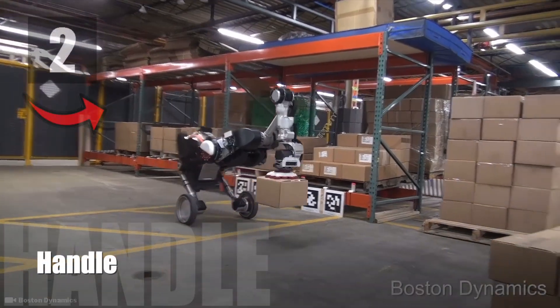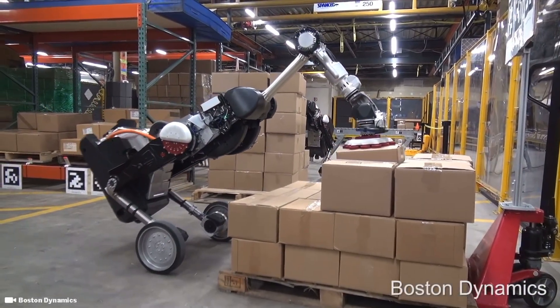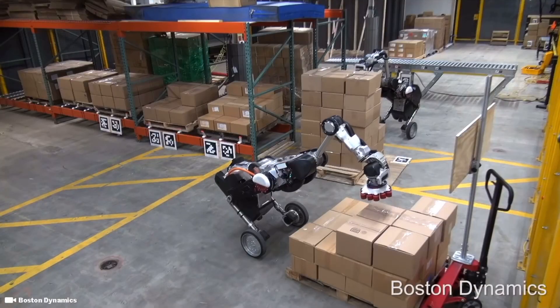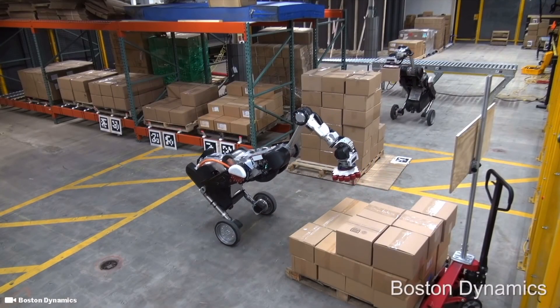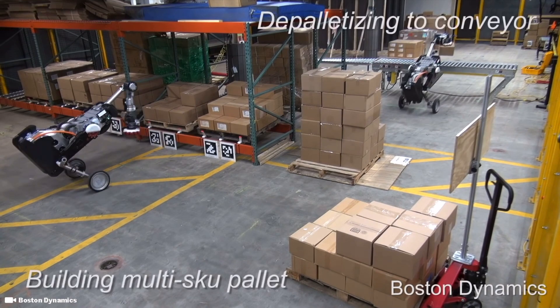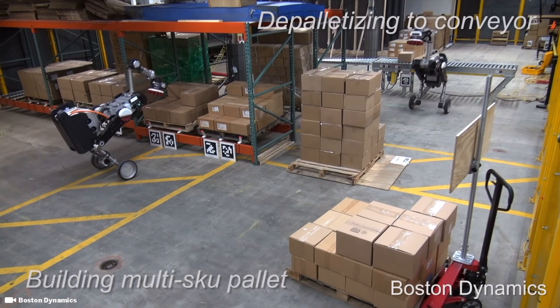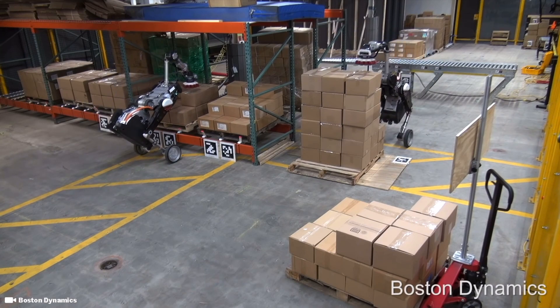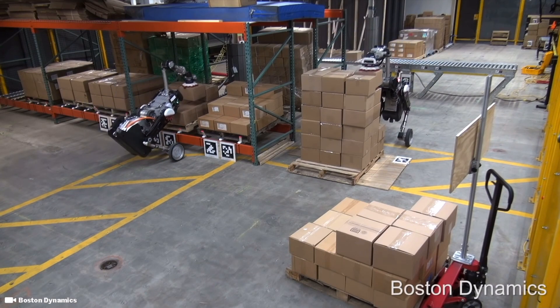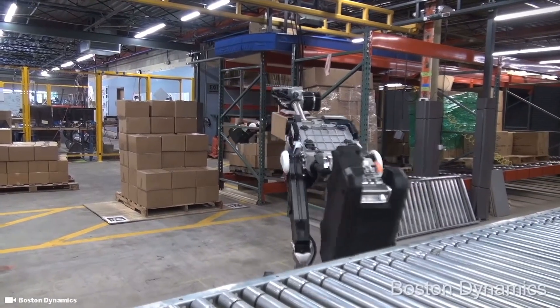Number 2: Handle. Handle is a mobile robot that combines the rough terrain capabilities of legs with the efficiency of wheels. It is designed for material handling applications and features a manipulator arm capable of picking up heavy boxes. The robot can be your perfect workmate in a warehouse, picking orders and building pallets.